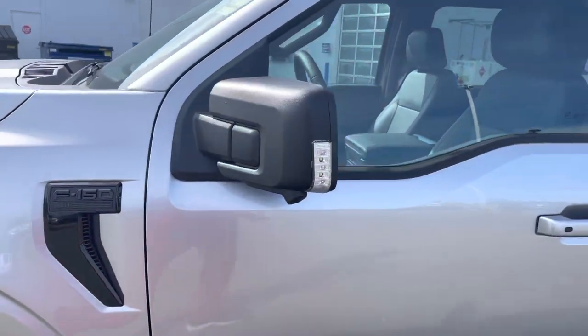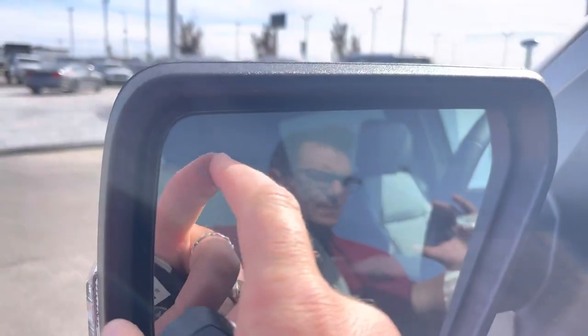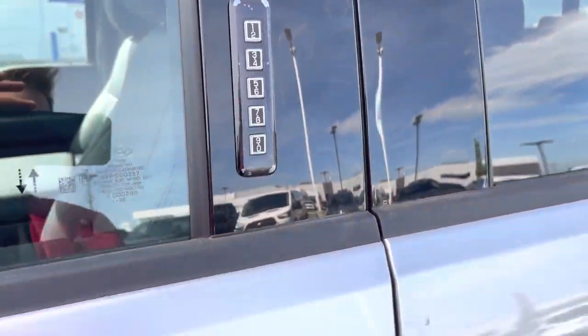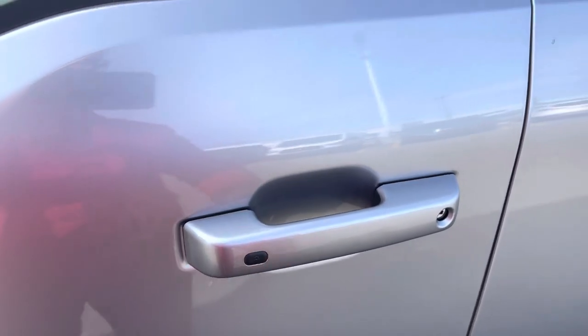You've got the mirrors here with the signal lights in them. These mirrors are a power heated mirror with a blind spot detection system in them, so that lights up when someone's in your blind spot. To get in or out of this truck, you can just put your code in here — it'll unlock with the code. Or you can put your hand in the door handle and it'll unlock with the heat of your hands. Press this button to lock it.